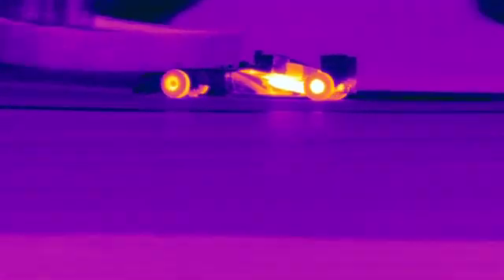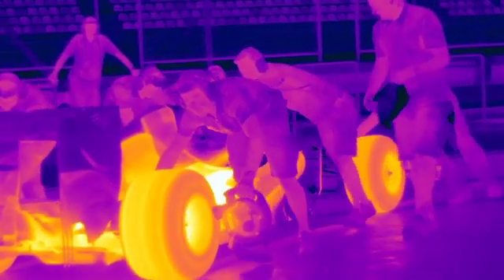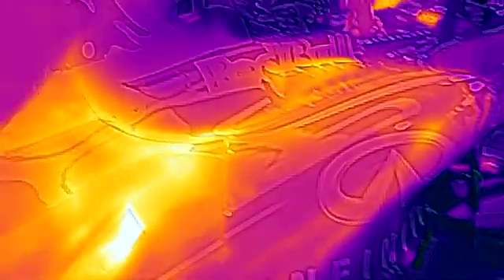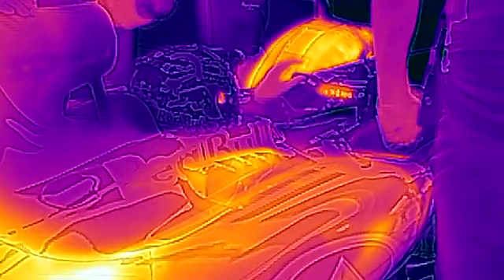New 1.6-liter V6 turbocharged engines with dual energy recovery systems present significant cooling challenges for all Formula One teams. So managing car temperatures effectively will be a major factor in ensuring reliability this season and play a significant role in the outcome.